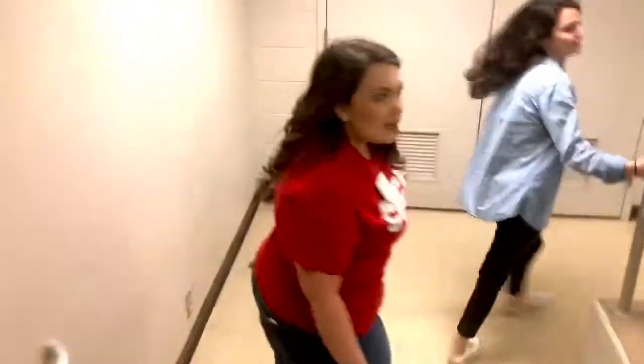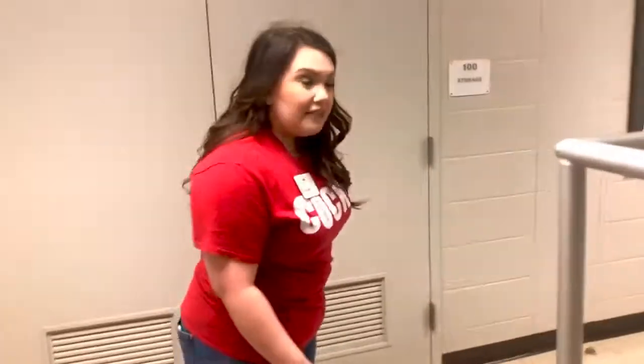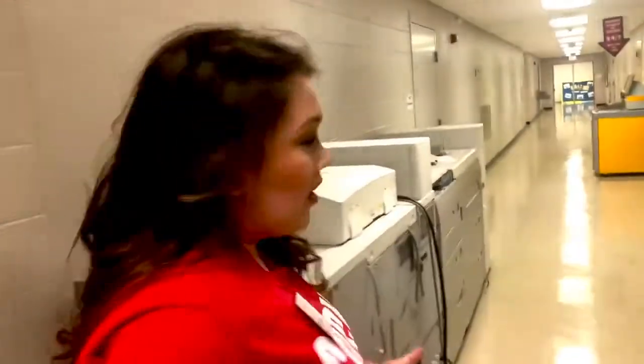Welcome to the Theron Montgomery Student Commons building. This is actually the very first floor of the Theron Montgomery building, but we here just call it the TMB for short. We're very big on acronyms here — college students are very busy, so we like to shorten words as much as possible.